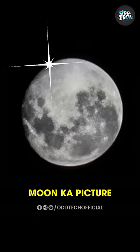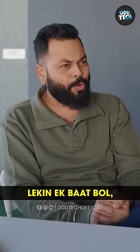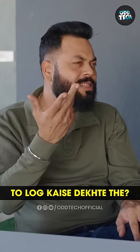Sir, look at this — I have taken a picture of the moon yesterday. Oh nice, 100x! Yes. But one thing: when there are smartphones and DSLRs now, how did people see it 200-300 years ago? They will also have to think about that.